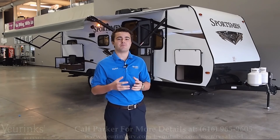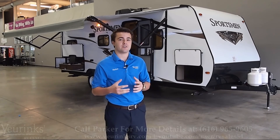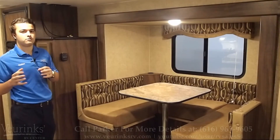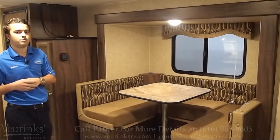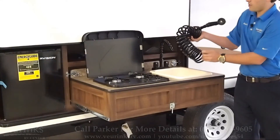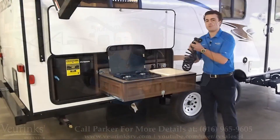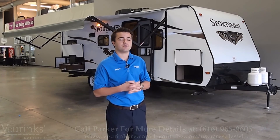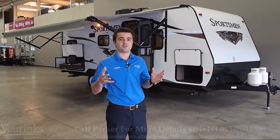Hi, welcome to V-Rings RV Center. We've been family owned and operated for 62 years. Today we're going to do a walk-through video on the 242 Sportsman Showstopper from KZ. We are a service and selling dealership for this trailer. If you're interested in purchasing this trailer, give me a call — my number is on the bottom of the screen throughout the video. We do these walk-through videos to help you guys make an educated purchase on your trailer.